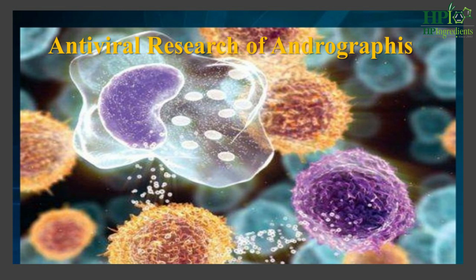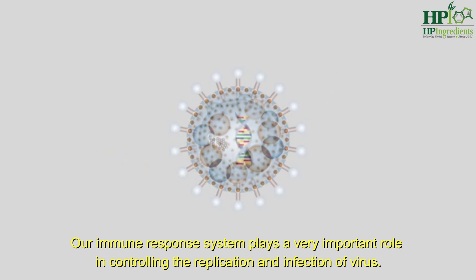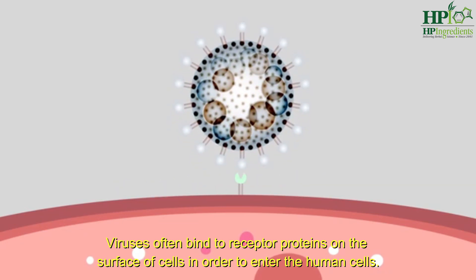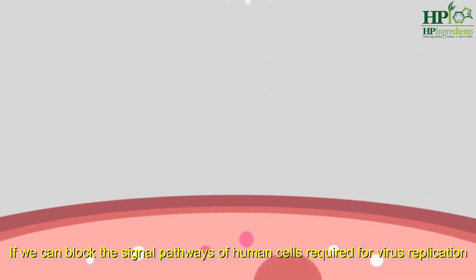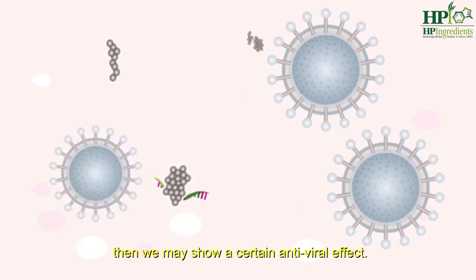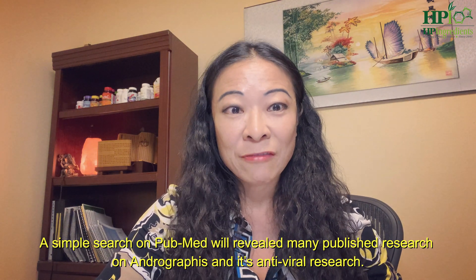Antiviral properties of andrographolide. Our immune response system plays a very important role in controlling the replication and infection of viruses. Viruses often bind to the receptor protein on the surface of the cell in order to enter the human cell. If we can block the signal pathway of the human cells required for virus replication or decrease their protein expression, then we may show certain antiviral effects. A simple search on PubMed will reveal many published research papers on andrographis and its antiviral research.